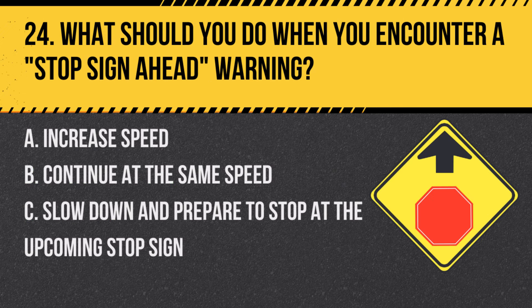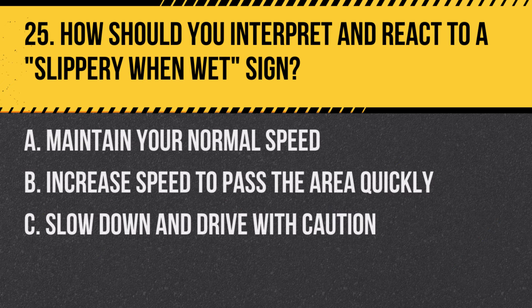Question 24: What should you do when you encounter a stop sign ahead warning? A. Increase speed. B. Continue at the same speed. C. Slow down and prepare to stop at the upcoming stop sign. Answer: C. Slow down and prepare to stop at the upcoming stop sign. This sign warns of an approaching stop requirement.